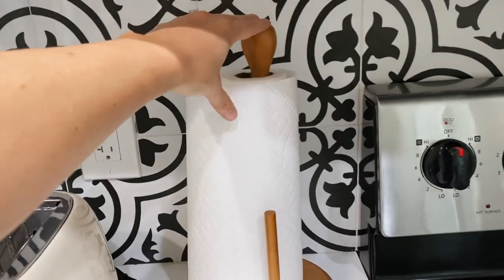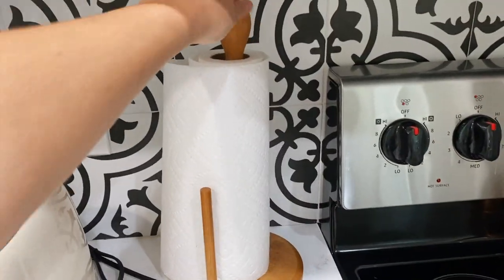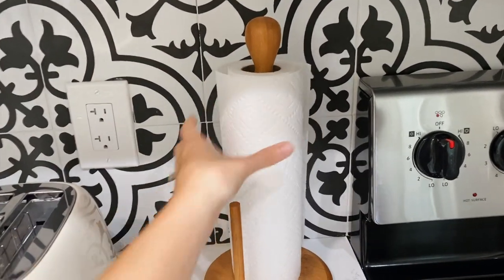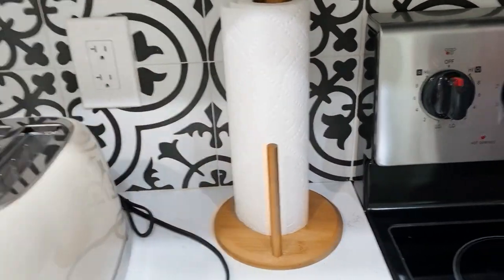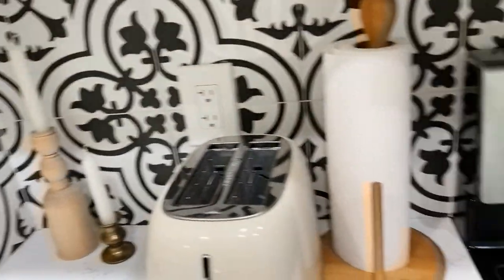I also found this paper towel holder. I actually ordered one on Amazon — it was $16 — and then I went to HomeGoods and found this one for $6. I set up some candles over there.